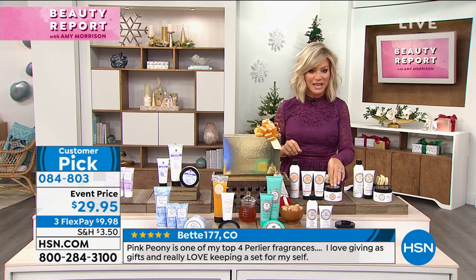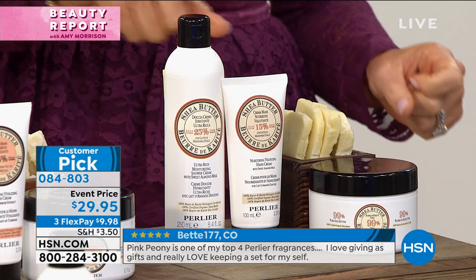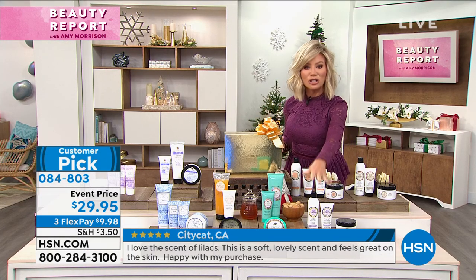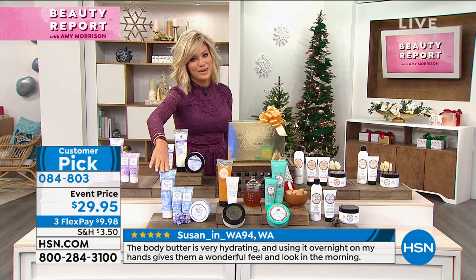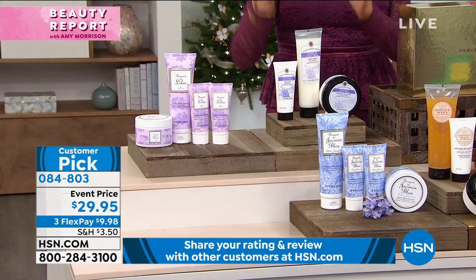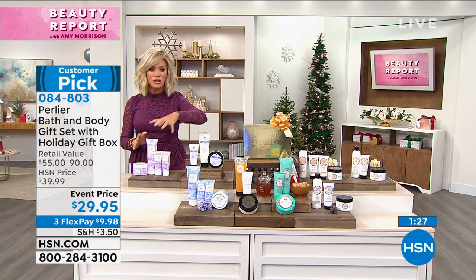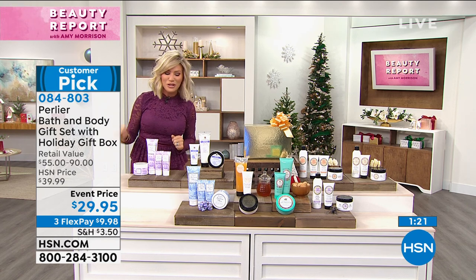For the shea butter tuberose, you get the two hand creams, bath and shower gel, and the oversized body cream. For the shea almond — about 30 of these remain — you get the body wash, hand cream, and body butter. So you just choose: shea almond, last call on shea tuberose, shea lavender, golden almond, the original honey, the blue jasmine, the Honey Liguria, or the lilac. They all come in the beautiful gold box. Regardless of which one you choose, you get it today for $29.95.